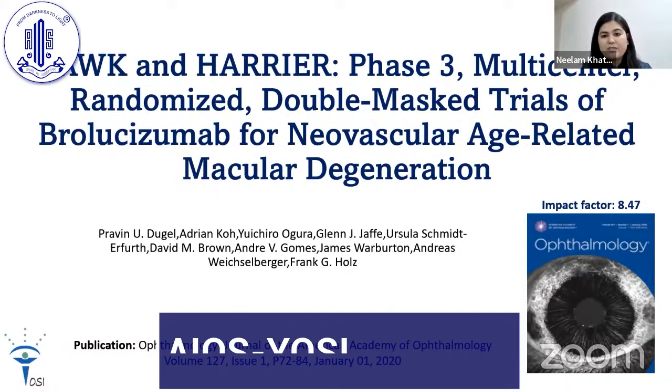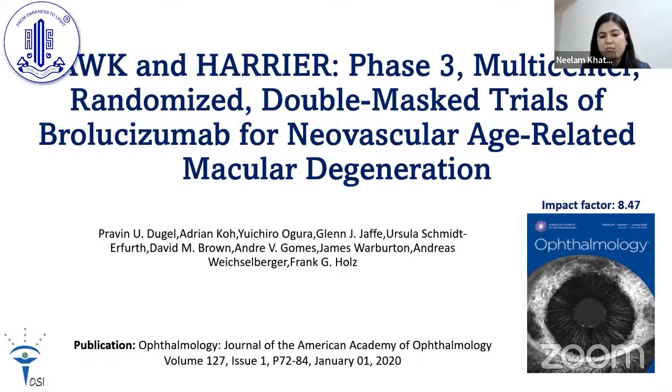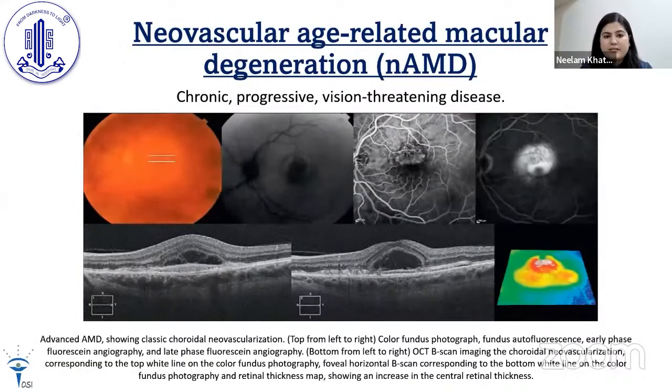We are going to discuss the legendary HAWK and HARRIER Phase 3 Multicenter Randomized Double-Masked Trials of Brolucizumab for Neovascular Age-Related Macular Degeneration. It was published in Ophthalmology, the Journal of the American Academy of Ophthalmology, with an impact factor of 8.47, in the January 2020 issue. Authors have no financial disclosures.